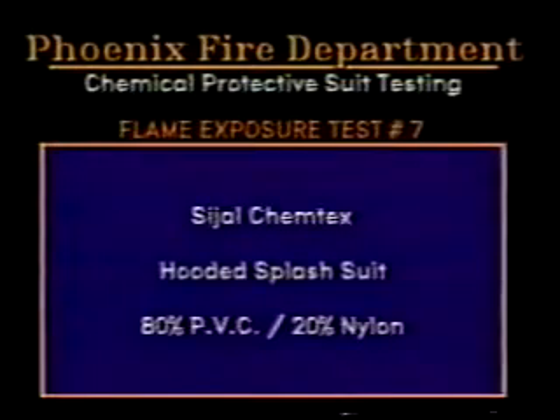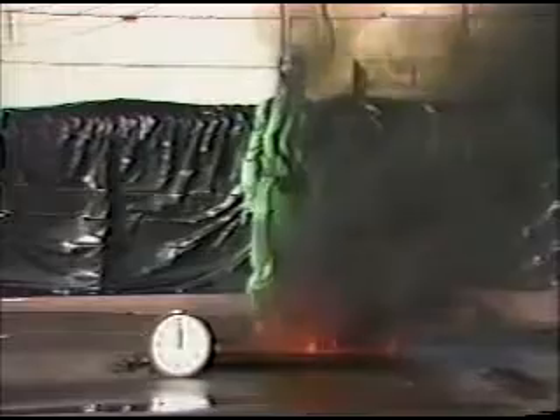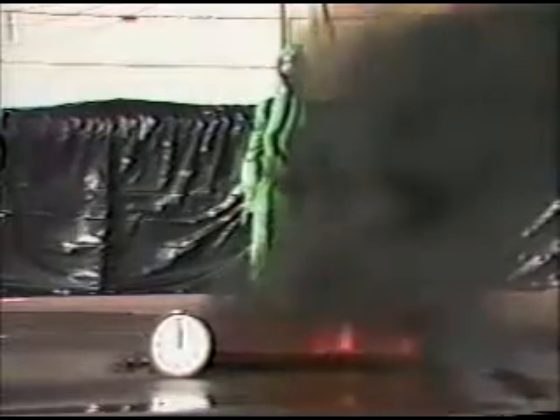Test number seven is the CyJaw Chemtech's hooded splash suit of 80% PVC and 20% nylon. This was the last burn on the last mannequin. It was allowed to burn for a full one minute.